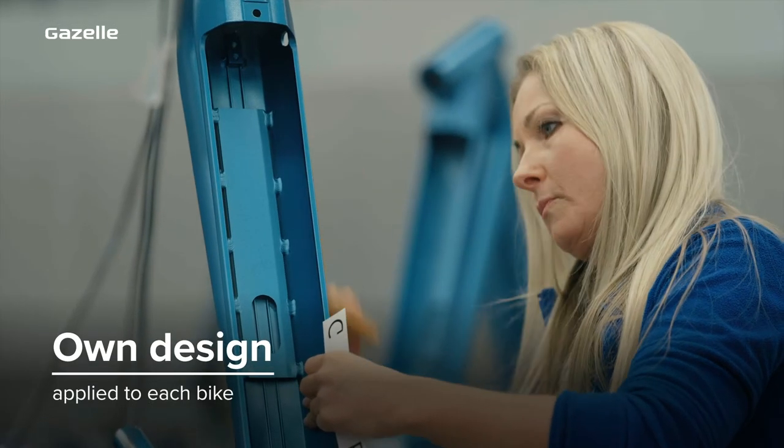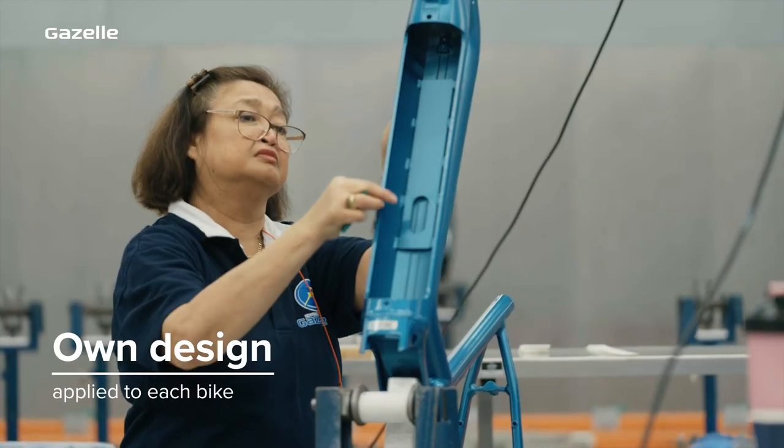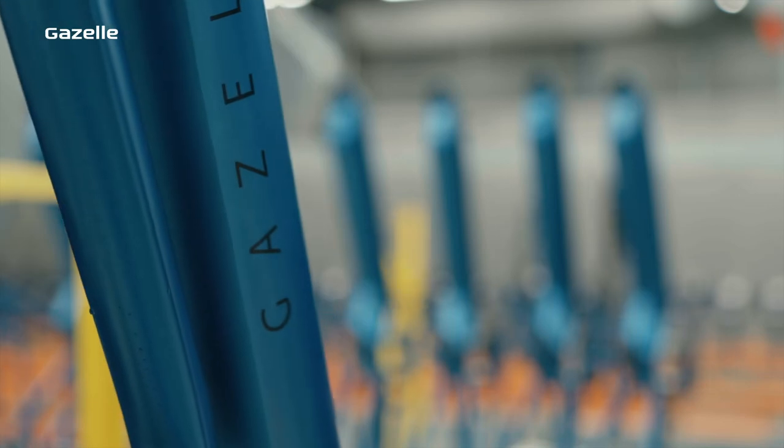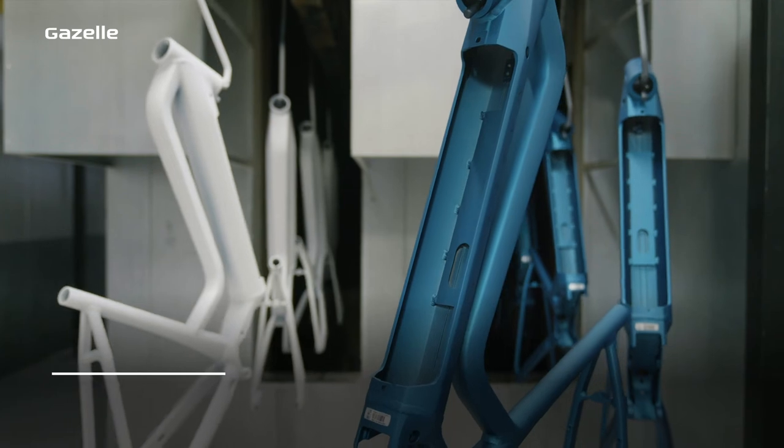Finally, every bike is given its own design by hand. Whether it's classical or contemporary, this is true precision work. And to finish it all off, a final layer of tough, clear paint is applied.